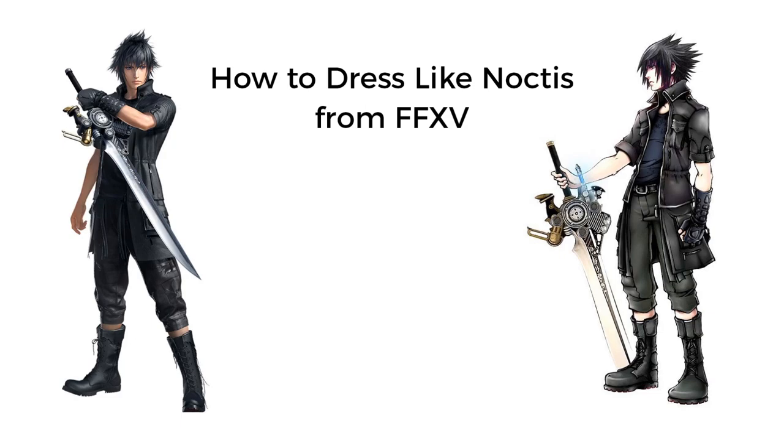Go out and dress like Noctis. Drop a comment with your favorite Final Fantasy character or your favorite outfit from the Final Fantasy series.